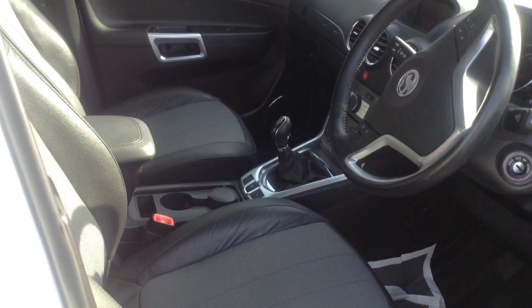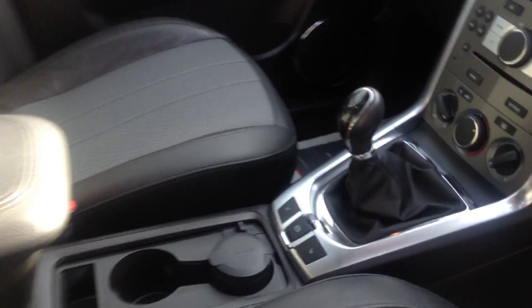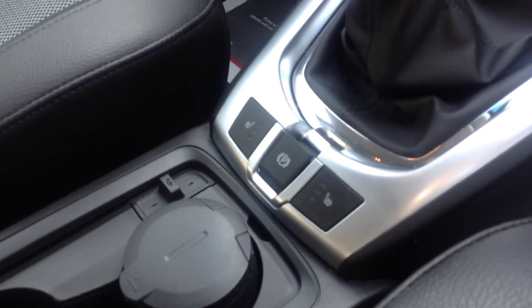This car comes with smart part leather seating, which is also heated, and an electronic parking brake.